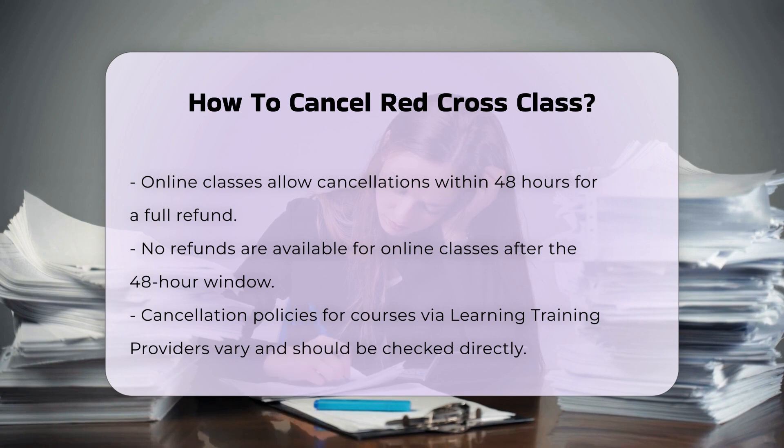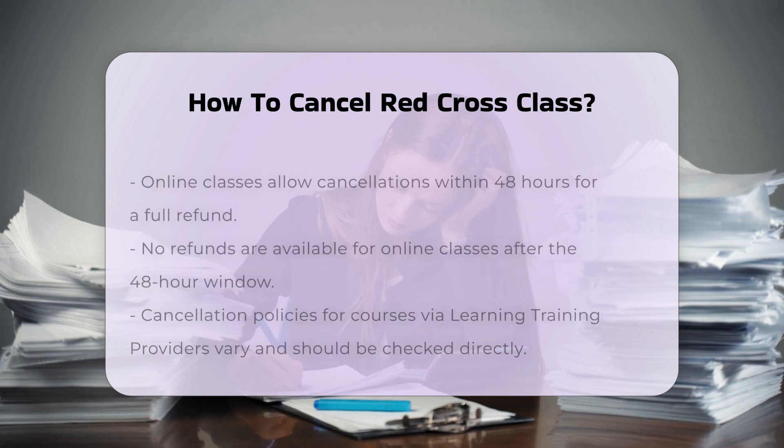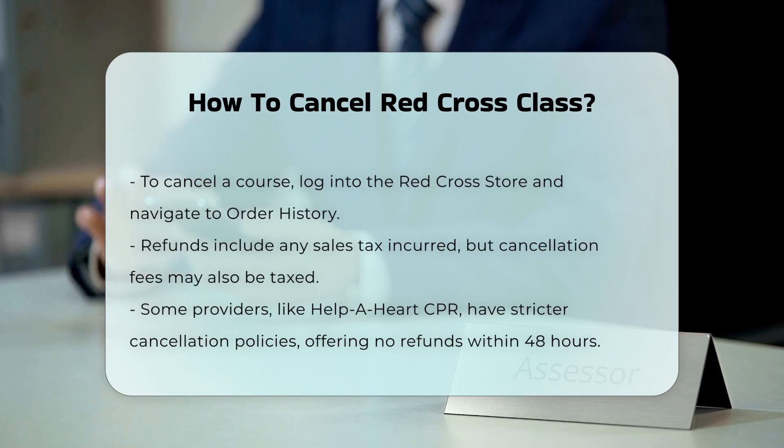It's important to note that any sales tax incurred will be refunded, but if a cancellation fee was incurred on an order and the original transaction was taxed, then the cancellation fee may also be taxed.